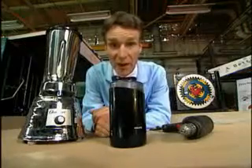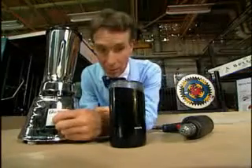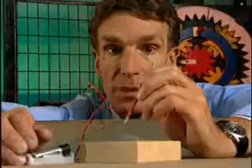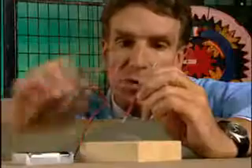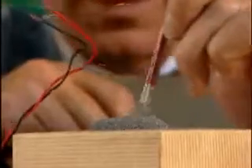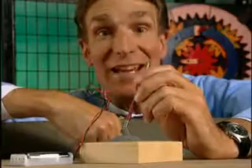About anywhere you go, you can find an electric motor at work. When we run electricity through a coil of wire, we get magnetism. It's an electromagnetic thing of beauty.